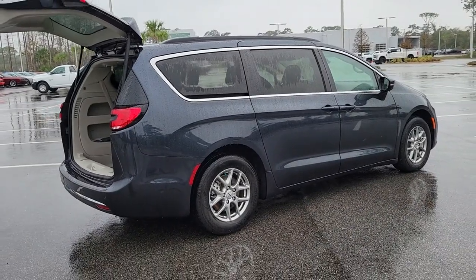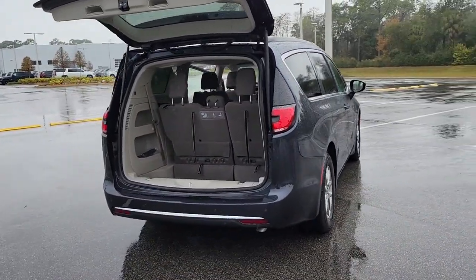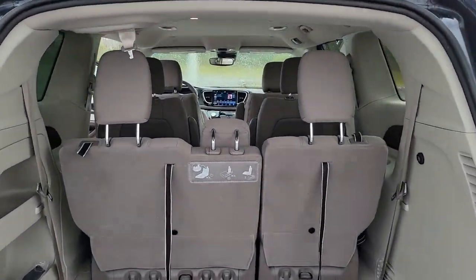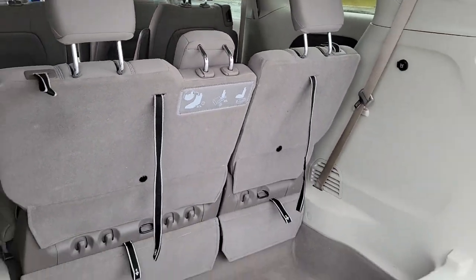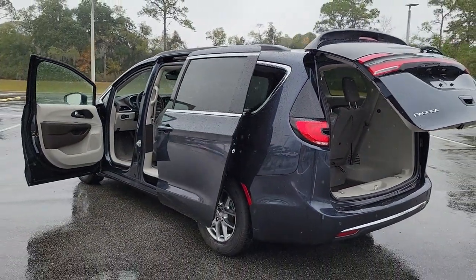backup camera, lane keeping assist, fog lamps, heated mirrors, remote engine start, power liftgate, keyless start, adaptive cruise control, and satellite radio. Get into a family vehicle that's both fun to drive and works overtime to keep passengers safe. Come in and drive the Pacifica.